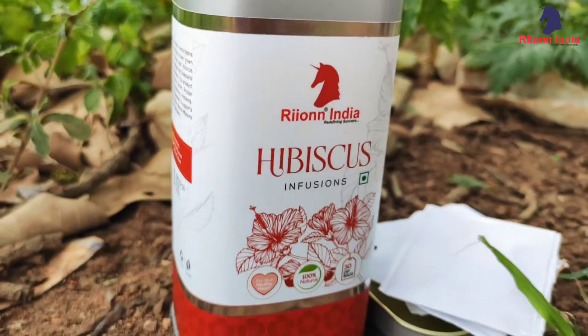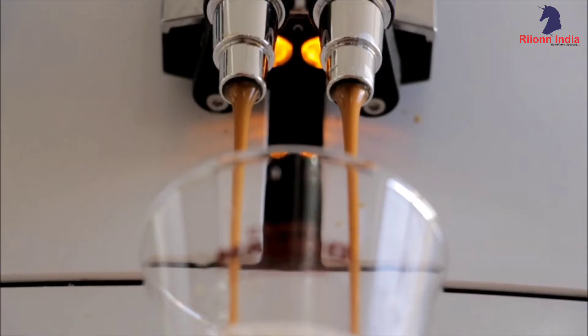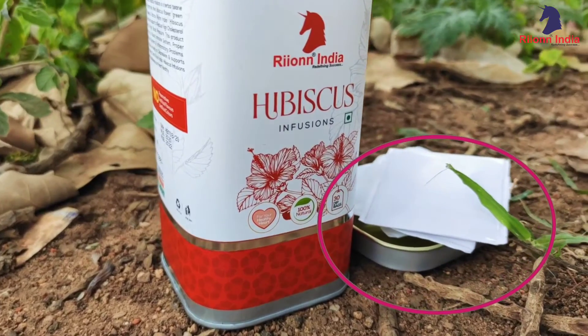Rhion hibiscus tea is a perfect replacement for coffee or tea beverages. It comes as a tea bag sachet which is easy to prepare.